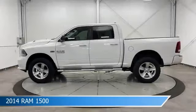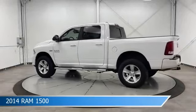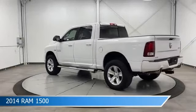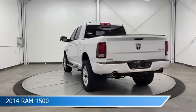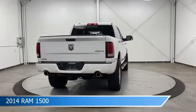Take a look at this 2014 Ram 1500, equipped with an automatic transmission in bright white clear coat. This truck comes with some great features including automatic emergency braking, keyless start, backup camera, bed liner, and more. Come in and check it out today.